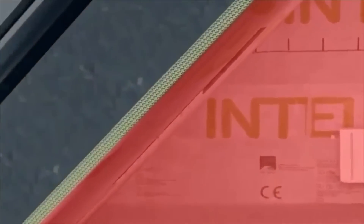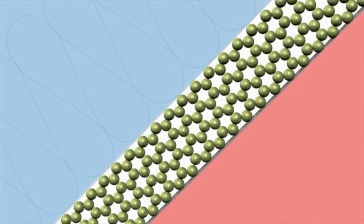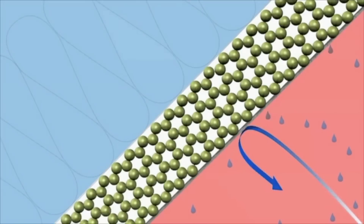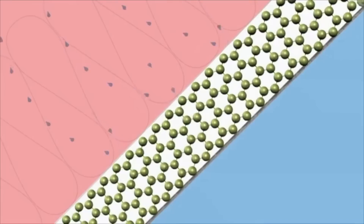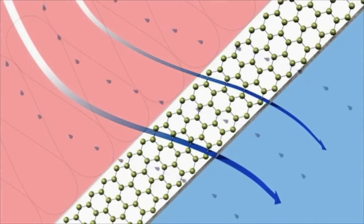A Class II vapor retarder in winter, Intello Plus protects against condensation. When needed in summer, it can change its vapor permeability by up to 100 times for maximum inward drying. This intelligent vapor management allows